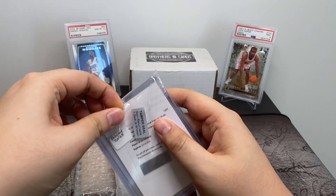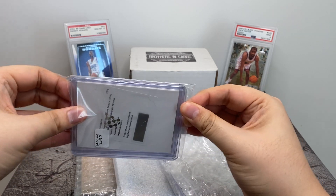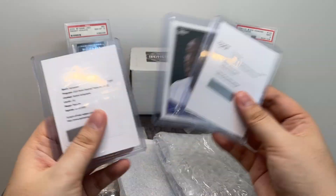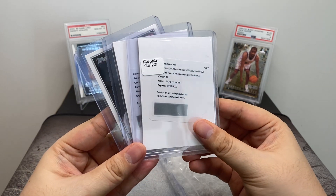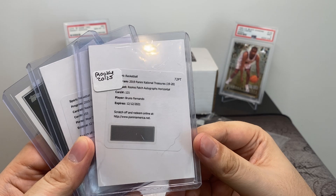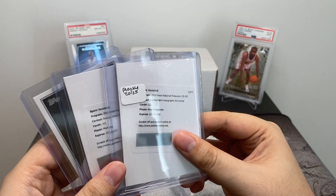So these are some Redemption cards I got. Usually with Panini Redemptions, I've heard horror stories of them taking forever to get cards out, which is why the price for these was pretty low. I thought, may as well just buy them and hold on to them and try to redeem them. If they don't come through, they always offer replacements as well. This one is a Bruno Fernando Rookie Patch Autographs Horizontal — I think it's numbered to 49 or 25. I got it for roughly 40 bucks, pretty cheap.